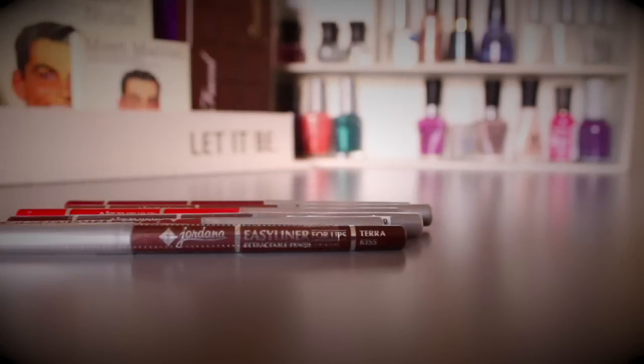The last products are Jordana Easy Liner lip liners. I discovered these recently and can't say enough good things. I don't want to invest a lot in lip liners, and these are perfect — I found them on sale at Walgreens for 58 cents, and they're about $1.99 regular price. They're very creamy to apply, but once they set they stay in place, keeping your lipstick inside the lines. So affordable and such great quality.